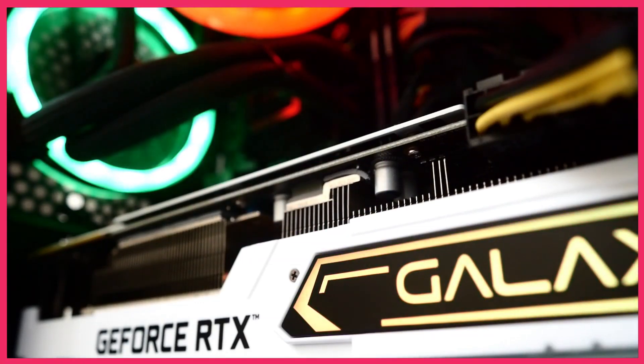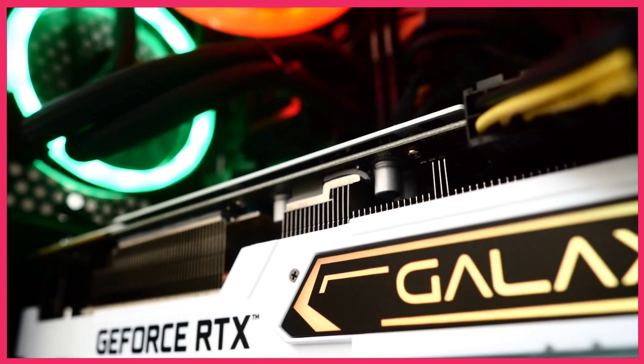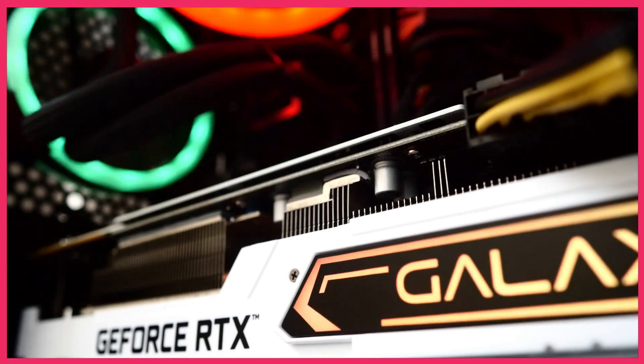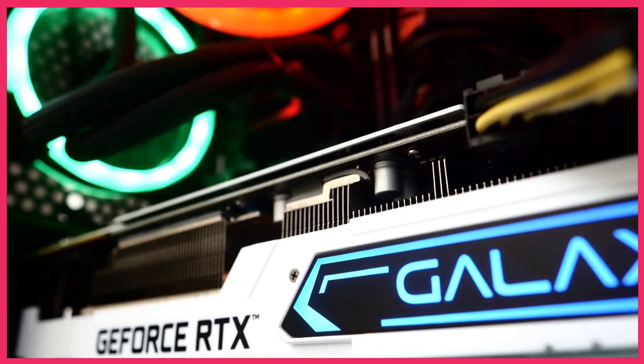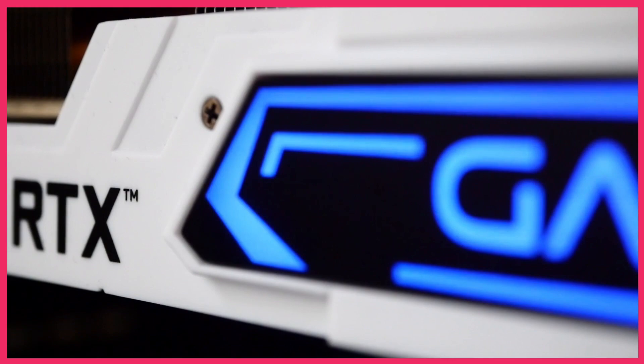Hey there, fellow gamers! Are you ready to take your gaming experience to the next level? Today, we're diving into the world of high-performance GPUs as we count down the 5 best 1440p GPUs for 2024. From stunning visuals to seamless gameplay, these GPUs are set to redefine your gaming experience. So grab your favorite gaming chair and let's jump right in!